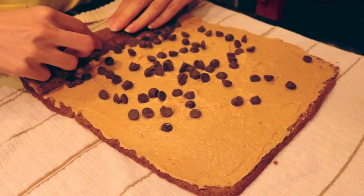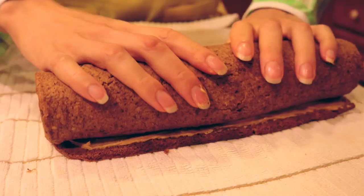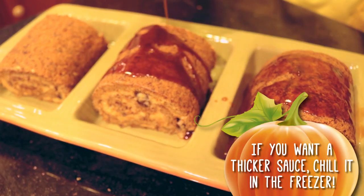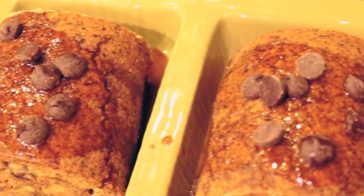Now for the home stretch. Starting with the inside of the cake, begin to roll it back up into its log form. Take your time, don't be hasty. Last but not least, transfer your cake to a fancy serving plate and drizzle it with the caramel sauce. Again, you can add whatever you like to the top — extra frosting, toasted pumpkin seeds, or in my case, more chocolate chips.